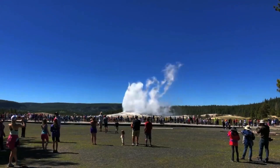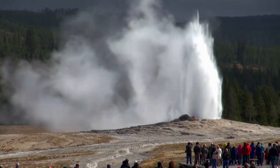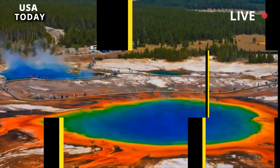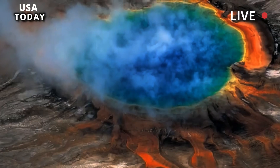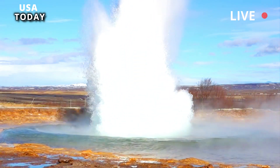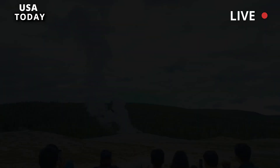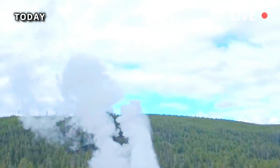The eruption of Old Faithful in Yellowstone National Park is a sight to behold. It's true that millions of tourists flock to this park every year to see it. Hot water and steam are released into the air to a height of 100 to 180 feet approximately every 90 minutes. Many adjectives come to mind to describe it: powerful, mesmerizing, unique, otherworldly.